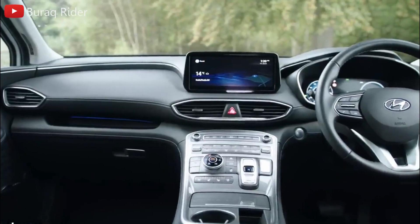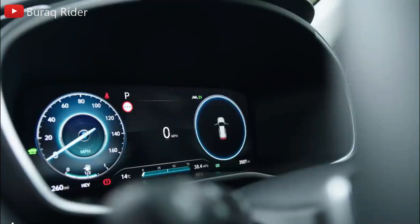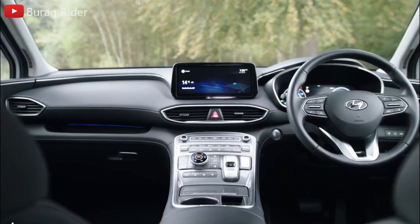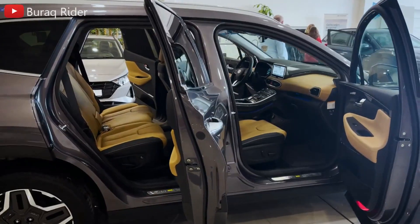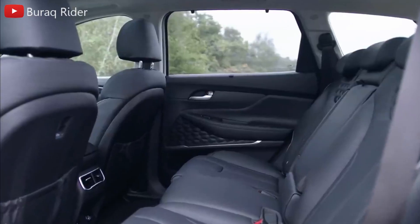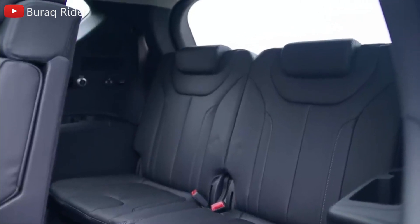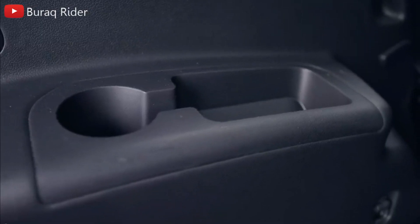Last year, the Santa Fe underwent minor interior design changes that brought it closer in line with the larger and more luxurious Palisade SUV. Its most notable feature is the ample passenger capacity in both rows, which comes in handy on lengthy road journeys. The Santa Fe also boasts plenty of baggage room behind the back seat, where we were able to fit 15 carry-on bags and a total of 33 with the rear seats folded flat.